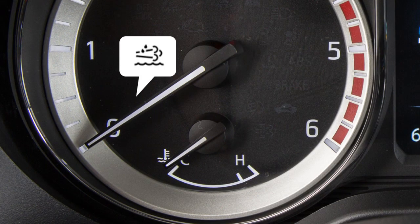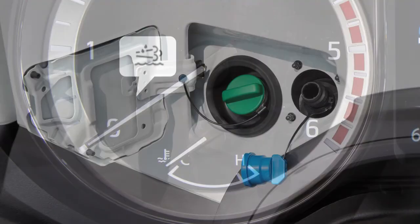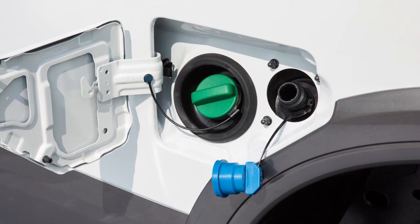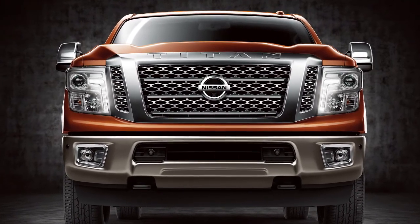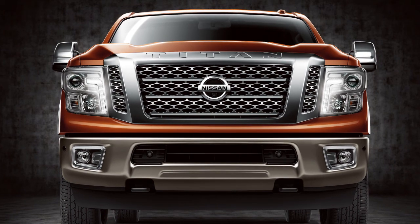This warning light illuminates when the DEF level becomes low. If the warning light illuminates, refill the DEF tank as soon as possible. If the DEF level becomes too low, your vehicle will lose power and may enter an idle-only mode.